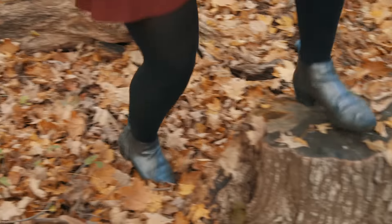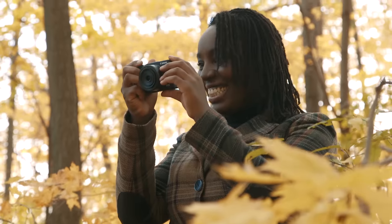For flattering portraits, I like to shoot above the eye line, so it's great when I can find an object that can help me change my vantage point.